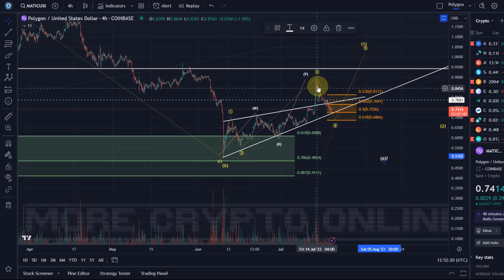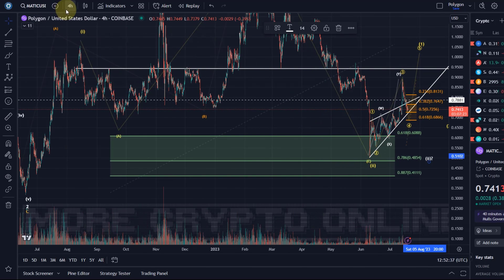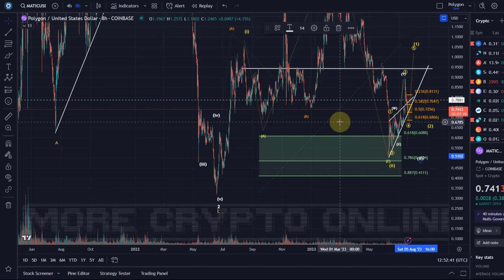I myself took some profits on the position I took on the 10th of June, during the rally up to around 86 cents — I explained and highlighted that on Discord and Telegram. So I'm going to start accumulating a little bit again, small altcoin positions, because the risk is still quite high on these altcoins at the moment.